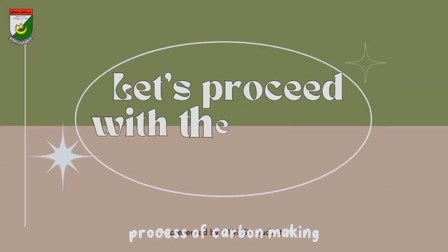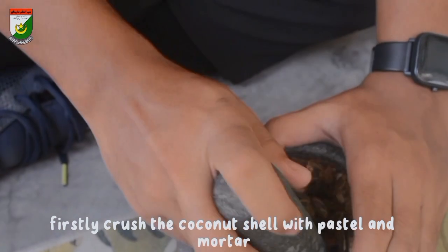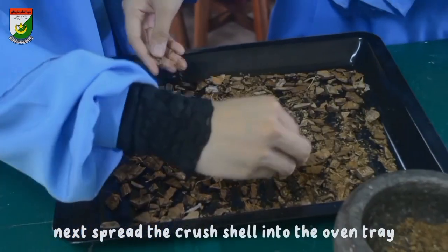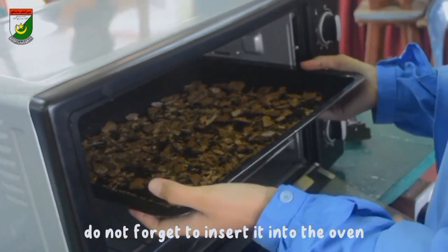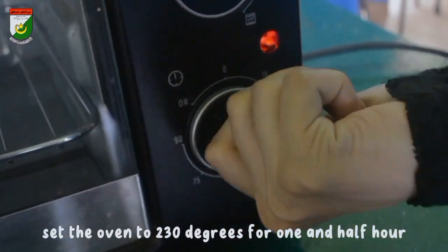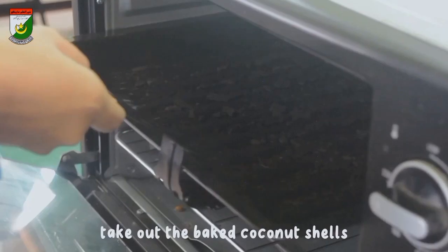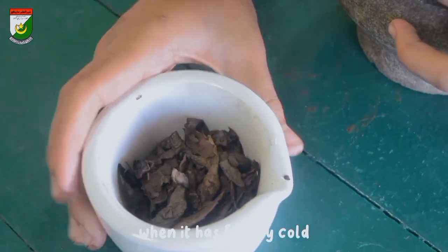Now let's go through the process of carbon making. Firstly, crush the coconut shell with pestle and mortar into pieces. Next, spread the crushed shell onto the oven tray and insert it into the oven. Set the oven to 230 degrees for one and a half hours. After one and a half hours, take out the baked coconut shells and let them cool down for a few minutes.